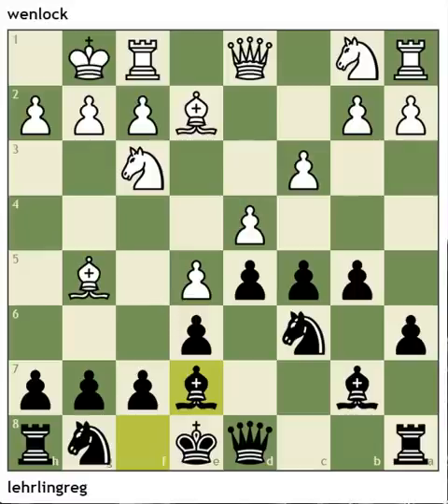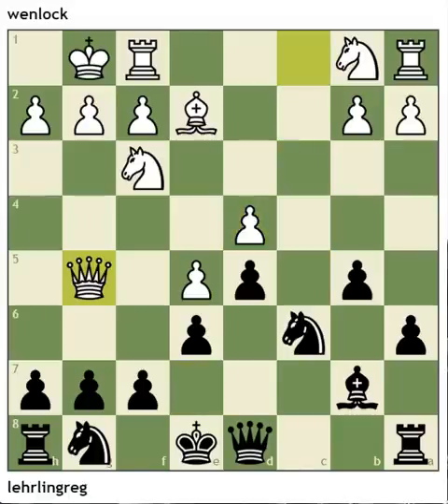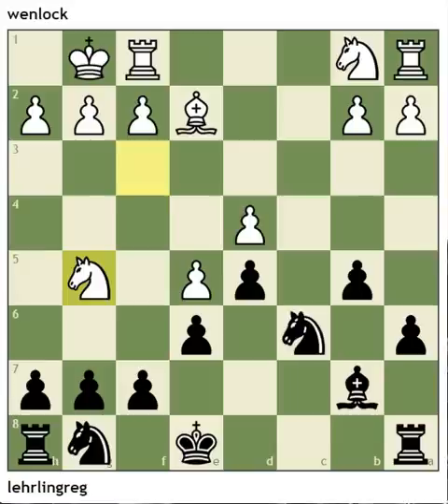White kind of drops the ball and falls into a tactic. His knight is now overworked — it's guarding both g5 and d4 — and white is going to lose a pawn and doesn't have enough compensation for it. Off come the queens and down goes a pawn for white.